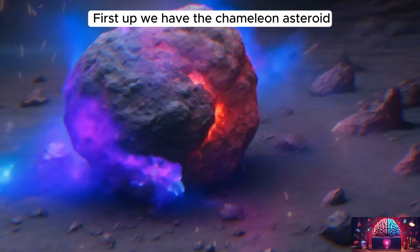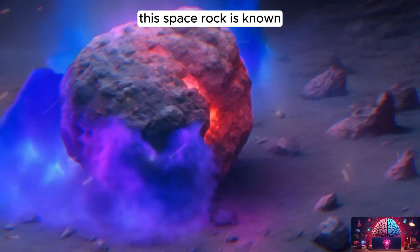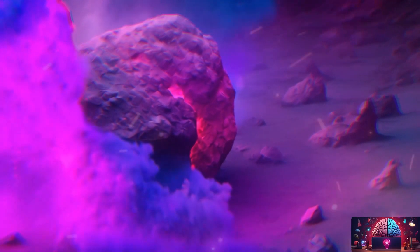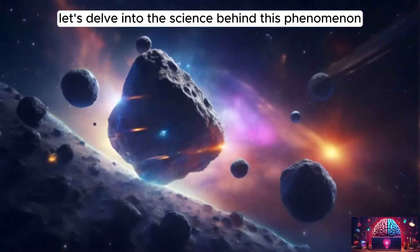First up, we have the chameleon asteroid. This space rock is known for its incredible ability to change colors due to its unique composition. Let's delve into the science behind this phenomenon.